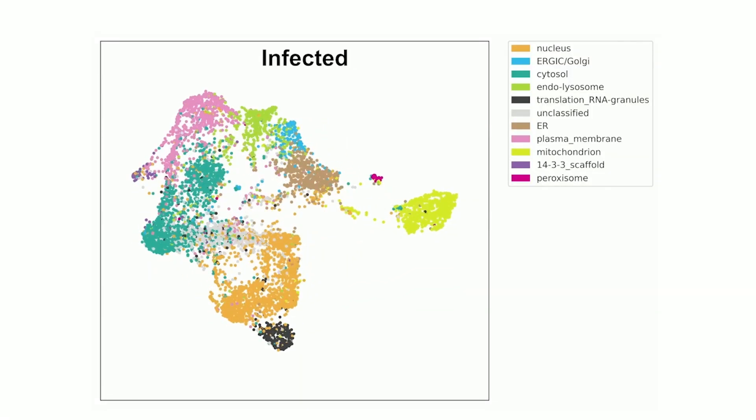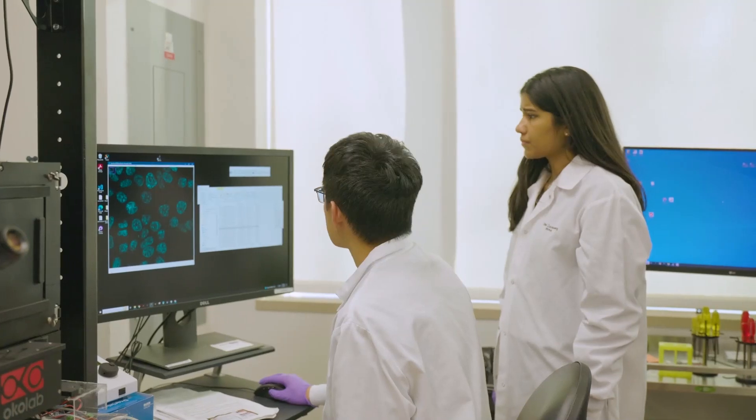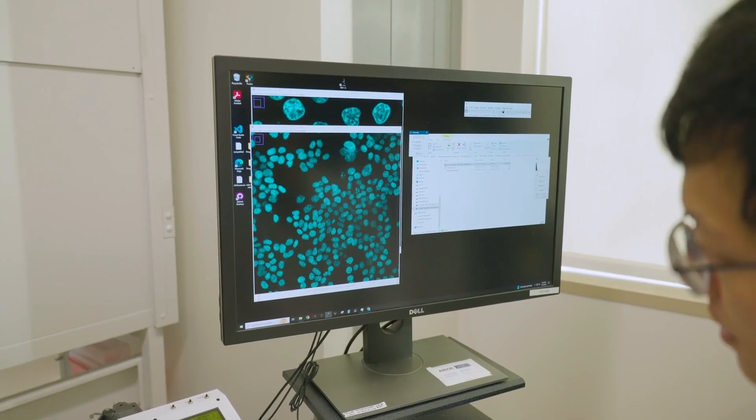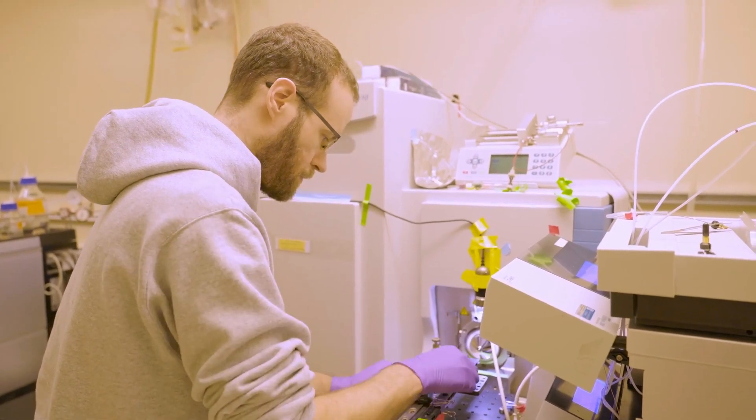We've created a toolbox for understanding how cells are put together, and we can now take that toolbox and look at other kinds of cells to understand how disease arises and what might go wrong inside the inner workings of cells. This is a breakthrough that will significantly add to our understanding of how cells are organized. Biohub brings together researchers of different expertise to collectively tackle big, bold questions. The mentality at Biohub is: if something doesn't exist, let's just invent it. It was so much fun to bring an entire team of different expertises together to do something much bigger than any one person could do.